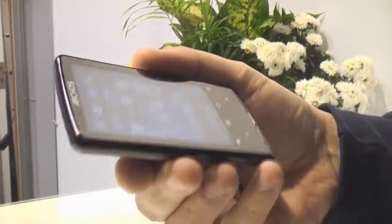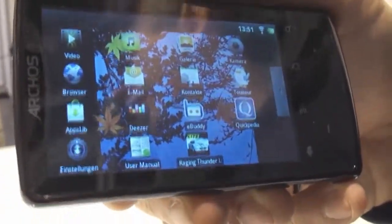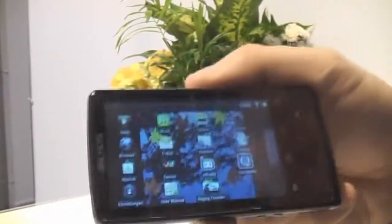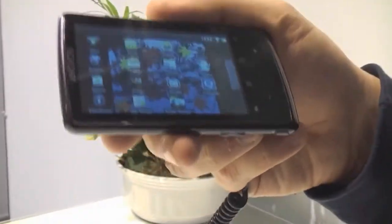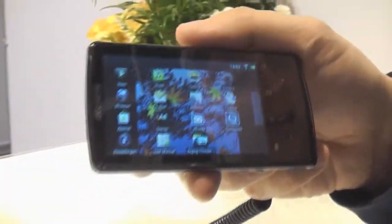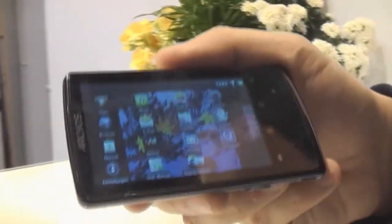It has a 3.2-inch touchscreen — it's a resistive one — with a resolution of 400 by 240 pixels. This one is running Android 2.1, and the Froyo update will come in October, so with 2.2 we will definitely see a performance increase and also Adobe Flash 10 support. It's running on an ARM Cortex-A8 at 800 MHz, comes with 8 GB of flash memory, and costs about 149 Euros.